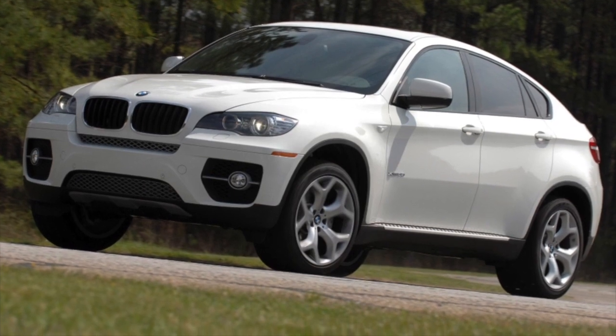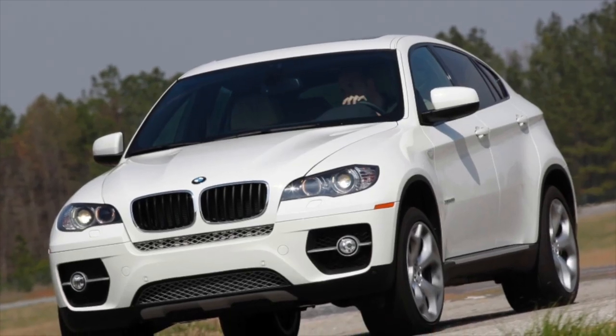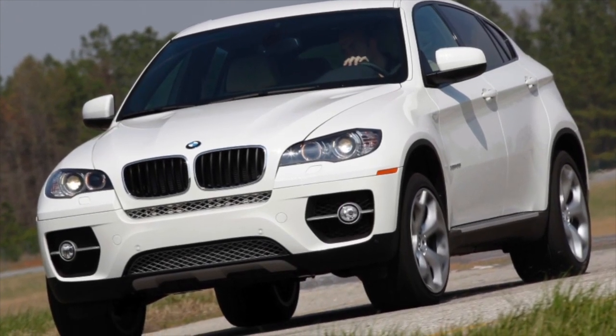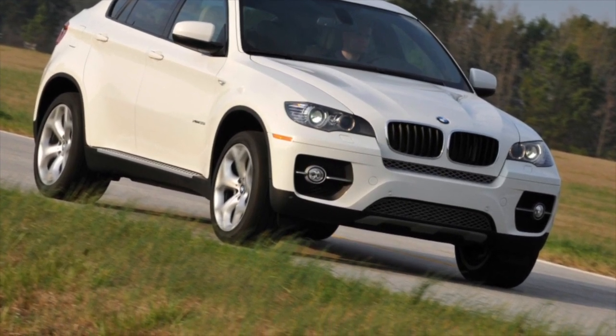It's hardly worth discussing the corrosion resistance of the BMW X6 body — with this, the German crossover has no problems. Another thing is that there are enough copies on sale that have been in an accident, in connection with which there is a huge number of features to be aware of.